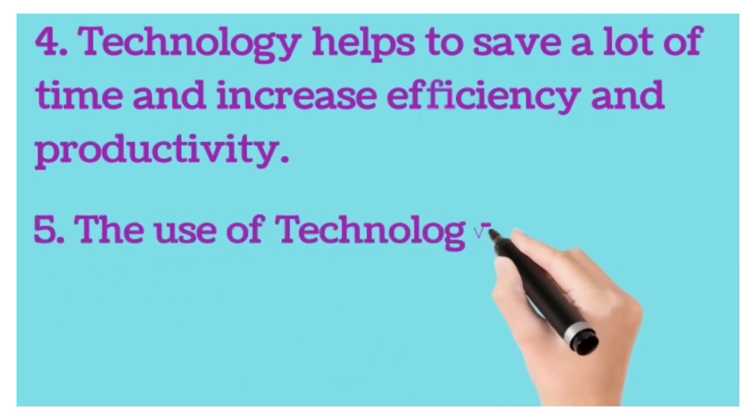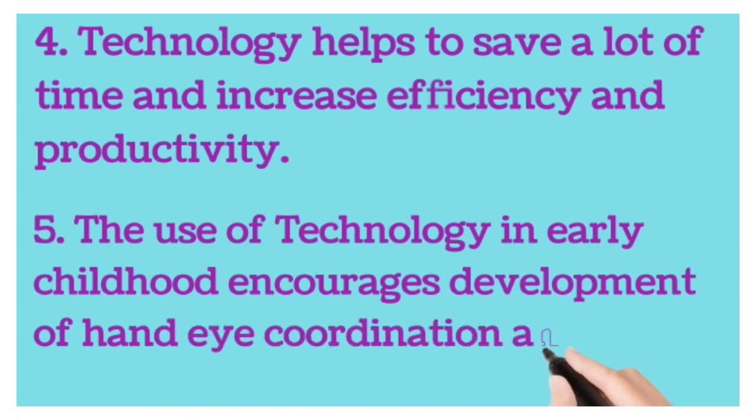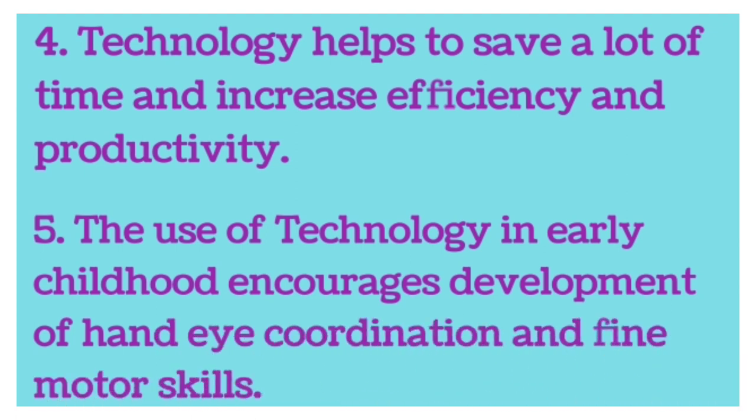Fifth point, the use of technology in early childhood encourages development of hand-eye coordination and fine motor skills.